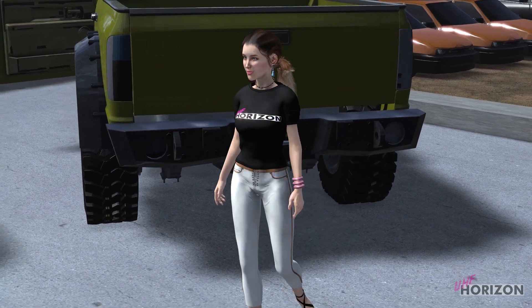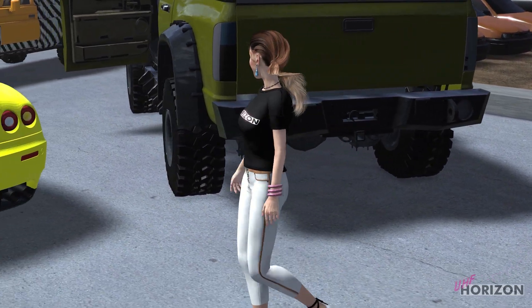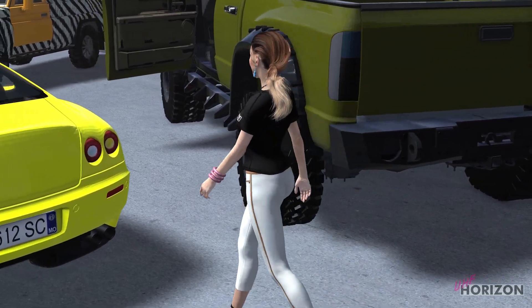Welcome to the UHF Horizon Car Show. This is a preview of some of the vehicles used in past and future projects.